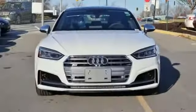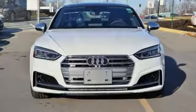Revolutionary engineering. Progressive design, Audi. See it for yourself when you take it for a test drive.